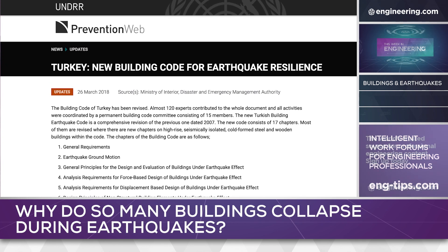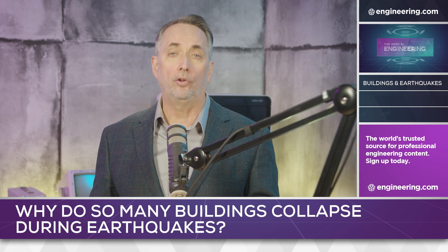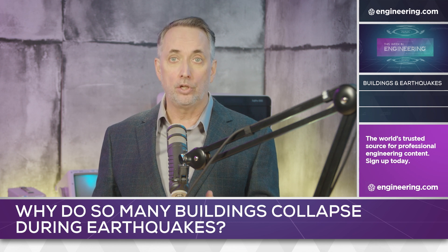The extensive revision added new standards for high-rise, seismically isolated cold-formed steel, and wooden buildings. With the success of the Istanbul project, combined with modern building codes, the root cause analysis of this disaster suggests two possibilities: old, pre-code buildings, and/or lax regulatory enforcement.